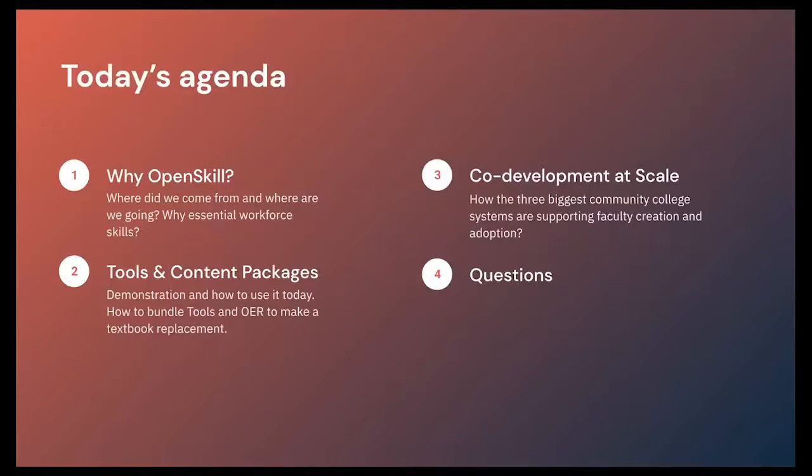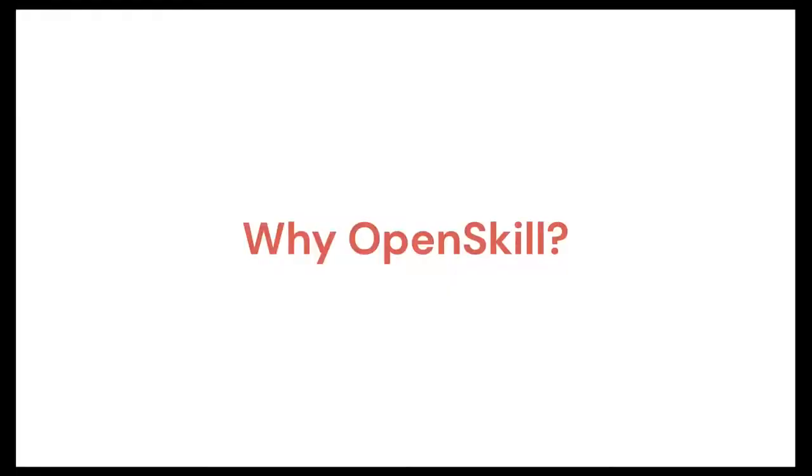In the next 20 minutes or so, we'll give you an overview of why Open Skill, why we're doing what we're doing, and then give you a look at the tools and the content packages. We'll also talk about co-development and scale with our partners who are here, and then answer any questions you might have. So first, let's talk about why Open Skill.